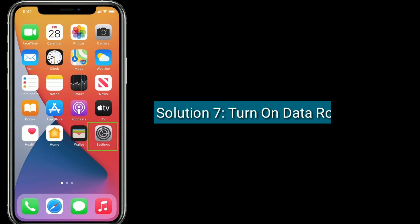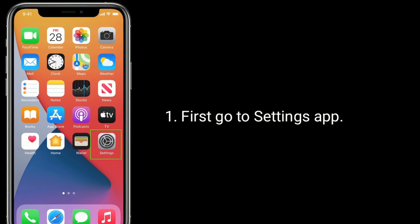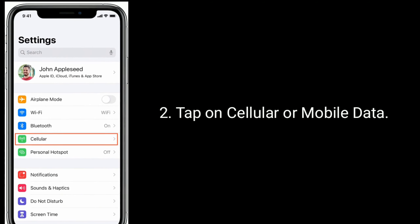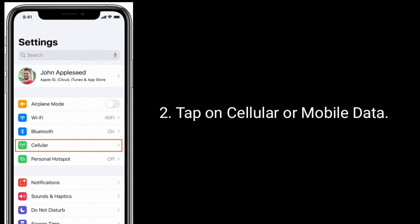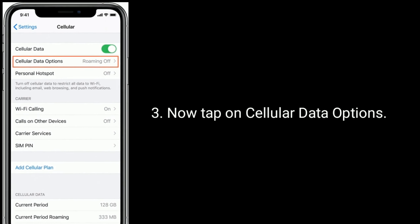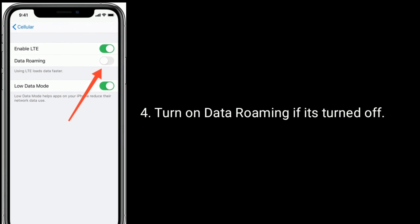Solution 7 is turn on data roaming. First, go to the Settings app, tap on Cellular or Mobile Data, now tap on Cellular Data Options, and turn on data roaming if it's turned off.